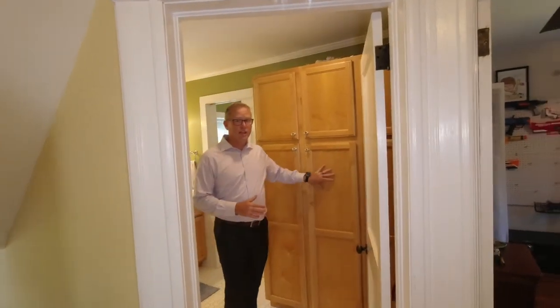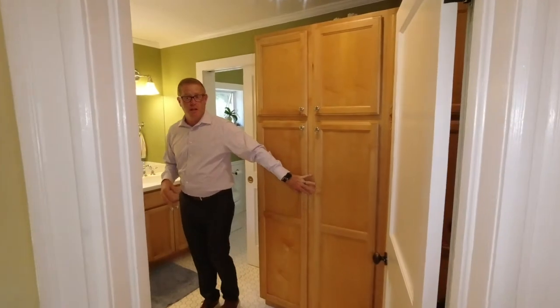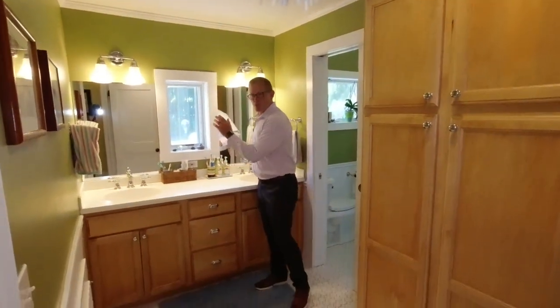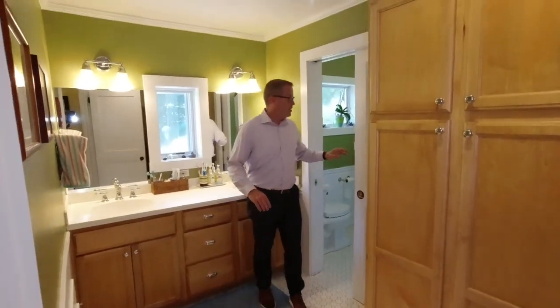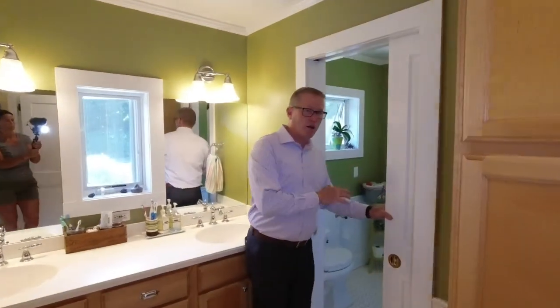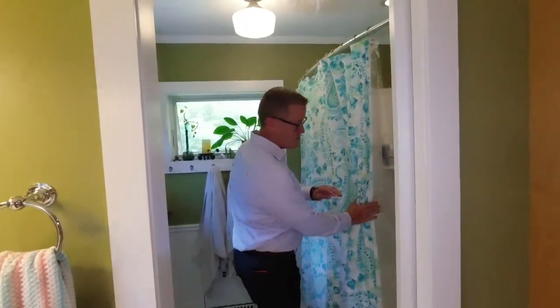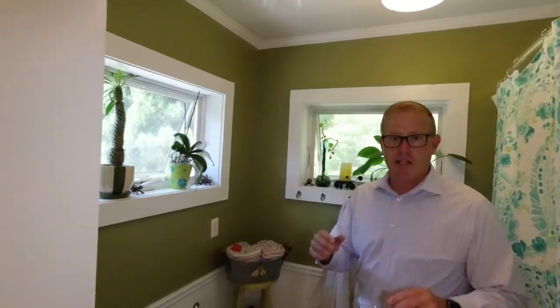Here we are in a fully updated bathroom. Lots of cabinet space on the walls, almost pantry-like. We have beautiful matching cabinets, Corian countertops, and a dual vanity sink. The toilet area and shower area can be separated out with a pocket door. A fully updated shower area as well as toilet area — all updated, ready to move in.